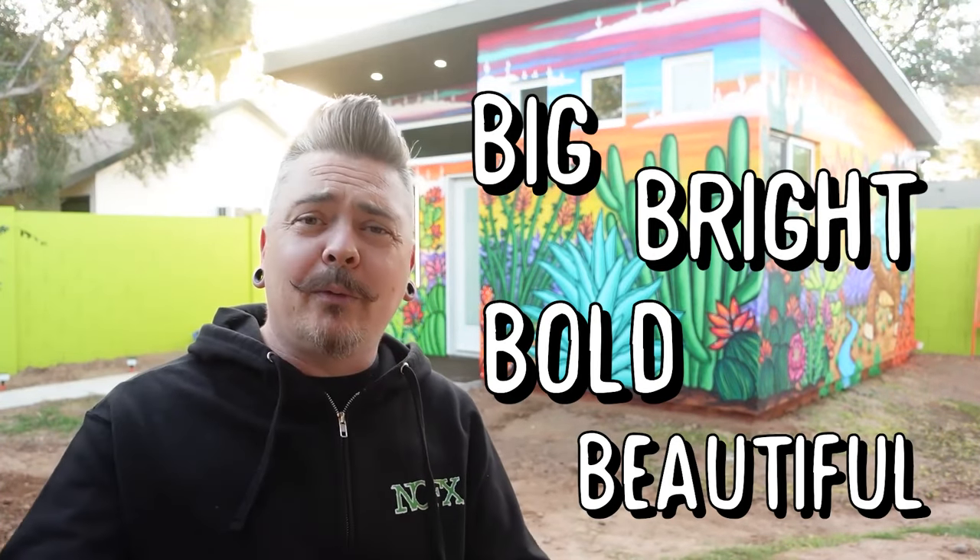Okay guys, so that's it — we are all done with this project. It turned out better than I thought it was going to. It's big, bright, bold, beautiful, everything. The client absolutely loves it, and all the neighbors who have come over have expressed how much they enjoy it and what a nice addition of color it is. I can't wait to see what it looks like with all the landscaping in the yard. Not to mention the two turtles that are going to be staying in the habitat right next door, arriving once winter breaks.